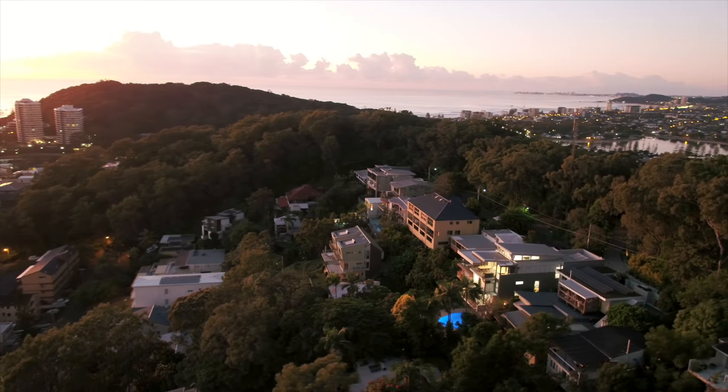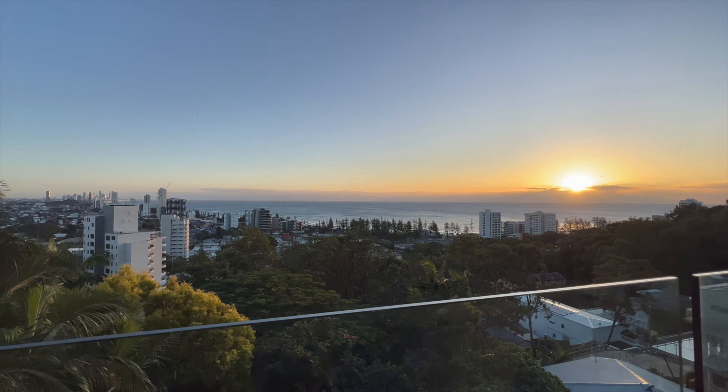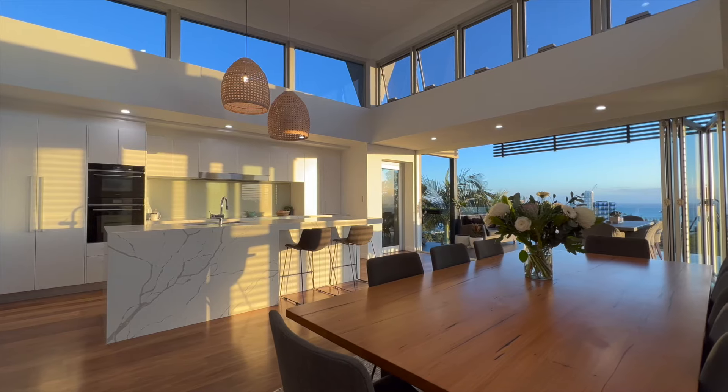George Street, Burleigh Heads — in particular this position in George Street — is absolute blue chip real estate on the Gold Coast. When the property was designed, it was all about taking in the view, and if they didn't design it that way, it would have been a crime. Everything about this property is the view.